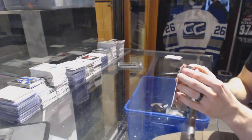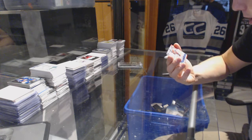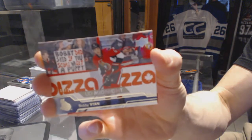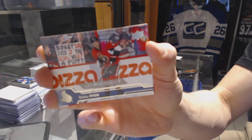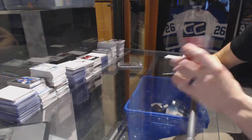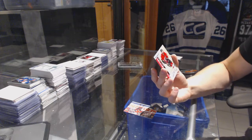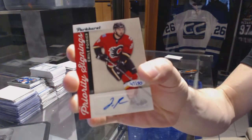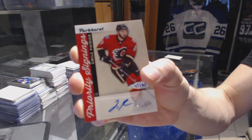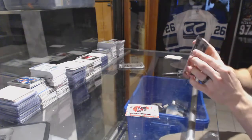Now for the expo packs, where we start with an Upper Deck Midnight Parallel, number 8 of 25 for the Ottawa Senators, Bobby Ryan. And we've got a Parkhurst Priority Signings, number 47 of 50 for the Calgary Flames, Emile Poirier.